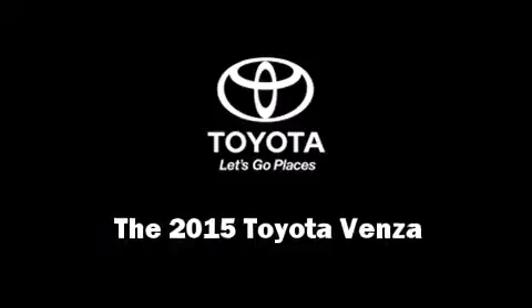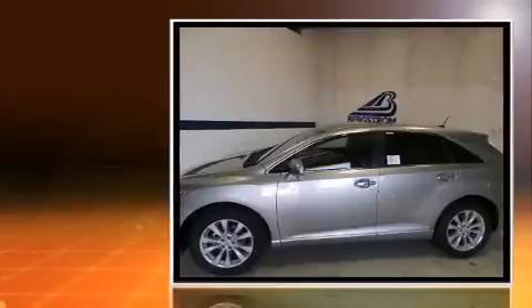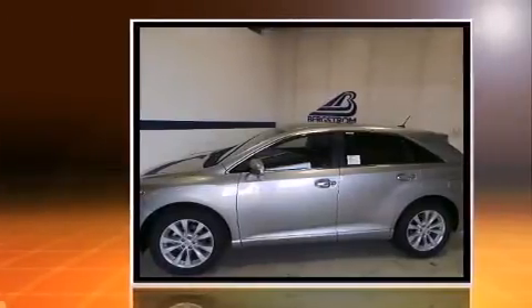The 2015 Toyota Venza. Under the hood, you'll find a four-cylinder engine with more than 170 horsepower. And for added security, Dynamic Stability Control supplements the drivetrain.